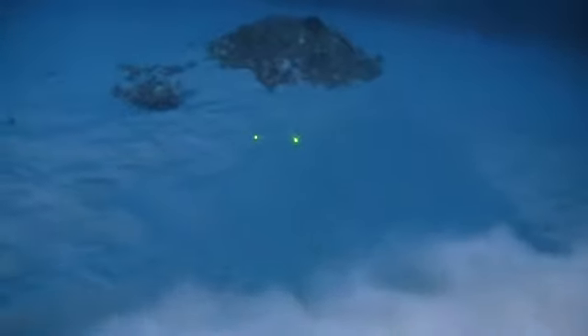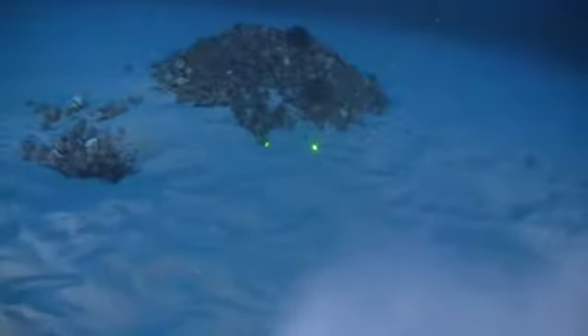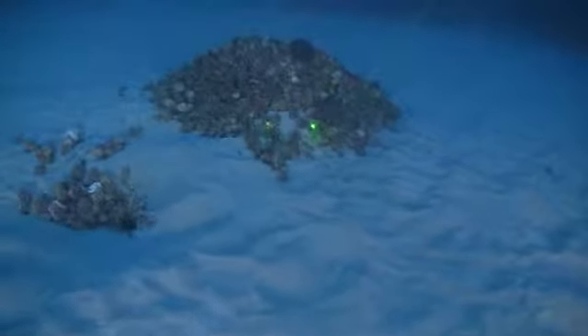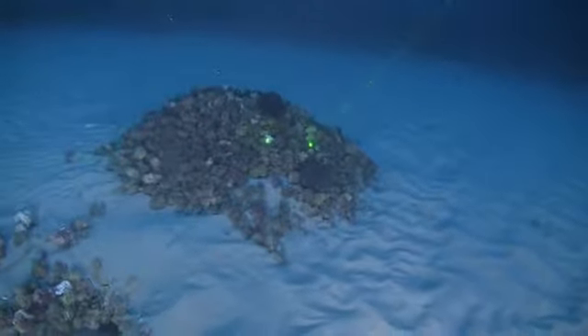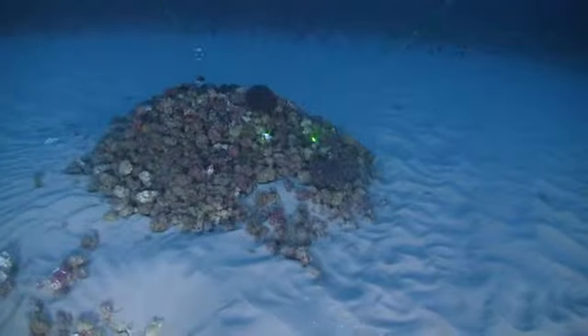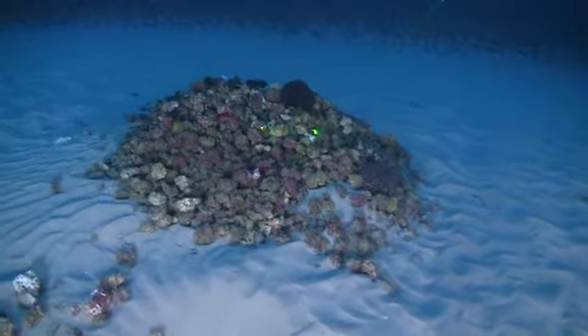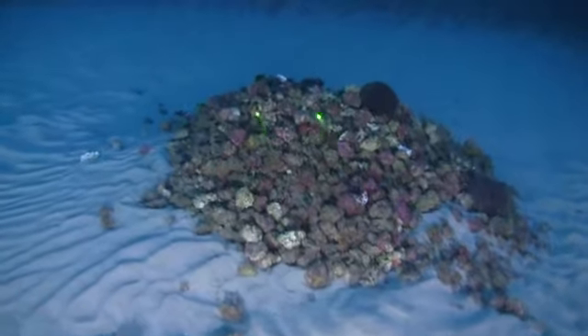So here we are at the bottom of the Amazon Reef. We are approaching what looks to be a large mound. This has been a fairly sandy area — it's been very mixed. I think one of the defining characteristics of the Amazon Reef so far is that it's not just one type of habitat, but many.